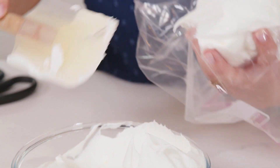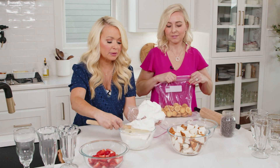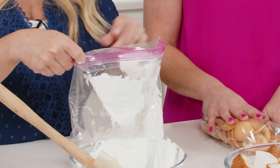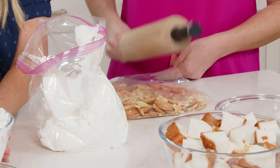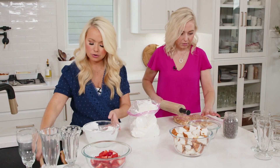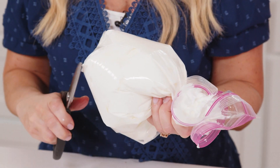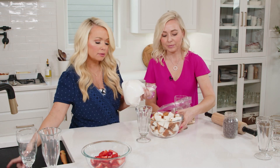You put your hand in the ziploc bag like this, fold it over, and get all the whipped cream in there. It makes it a lot easier to pipe the whipped cream into the container. Then you get all the air out, cut a little end off, and you're able to pipe it into your glasses. A trifle is essentially just layers of different dessert items in a glass bowl — usually it has a stand on it, but more recently I like to make little mini individual trifles so everybody can carry them around and mingle while enjoying their dessert.